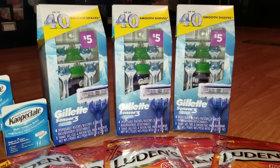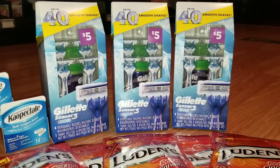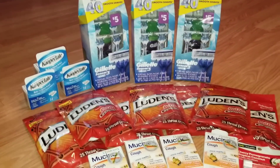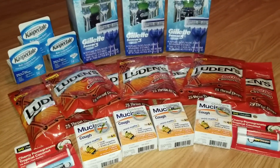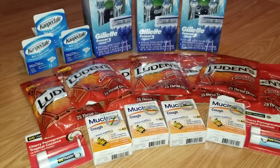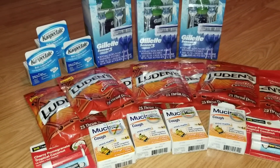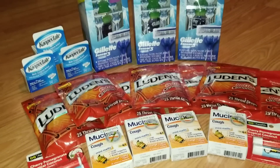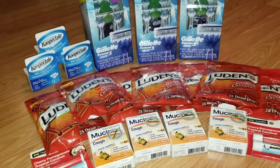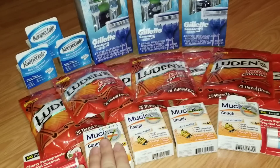I'll include a picture of what that coupon looks like at the end of the video since I already used all of mine, and they will be expiring soon — I don't know the exact expiration date but I'll include that at the end as well. This is all of the items I grabbed today. I did use my five dollars off of 25 with this transaction, and I also grabbed a few other household items, so I'll include the exact out-of-pocket total on screen for you guys.